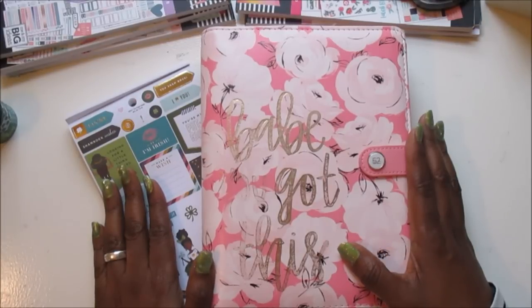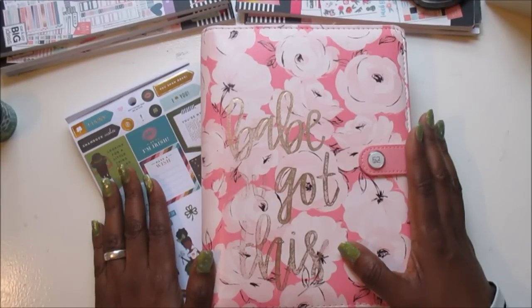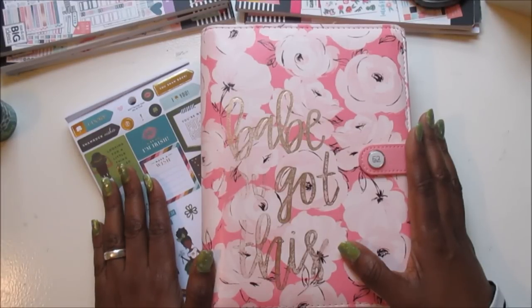What's up planner babes! It's your girl Cam and I'm back with another plan with me. If this is your first time visiting my channel, welcome, welcome. I hope you find some inspiration here and that you will consider hitting that subscribe button and the notification bell so you'll be notified every time I post new videos. If you're already a part of the Peace of the Plans fam, welcome back.